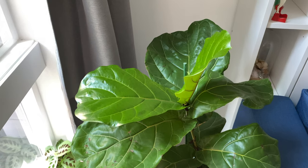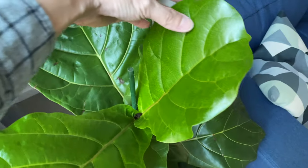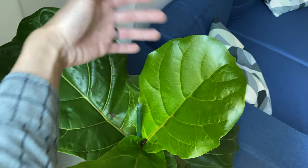Here's the fiddle leaf fig. The new leaves are getting a lot bigger. This newest leaf is also getting a lot bigger — you can see the size, it's already bigger than my palm.